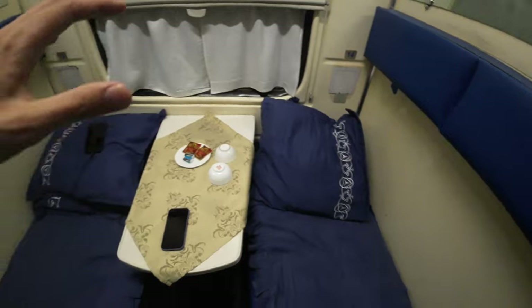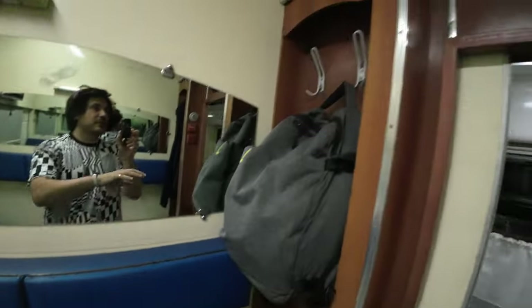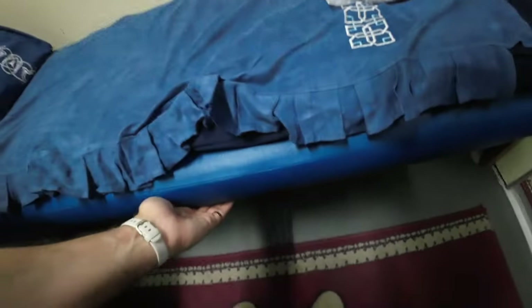You get some things for your tea, you get mirrors, you can hang up your stuff over here, a little space over here. Like I showed you before, there's some cargo space in here.